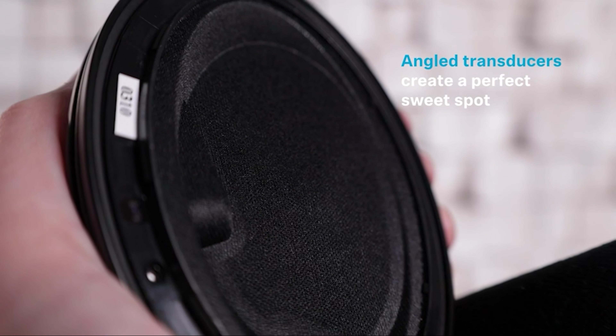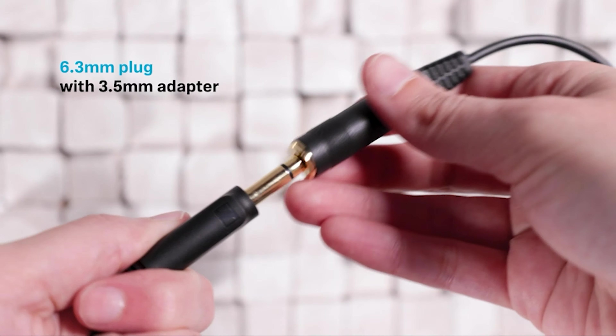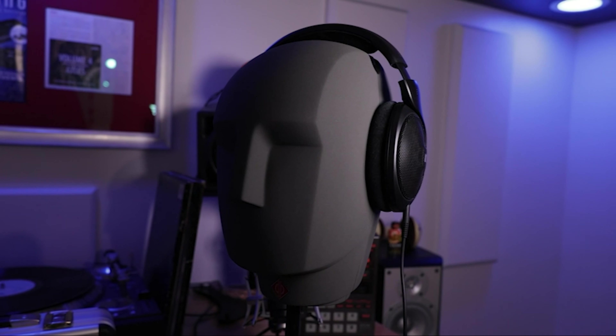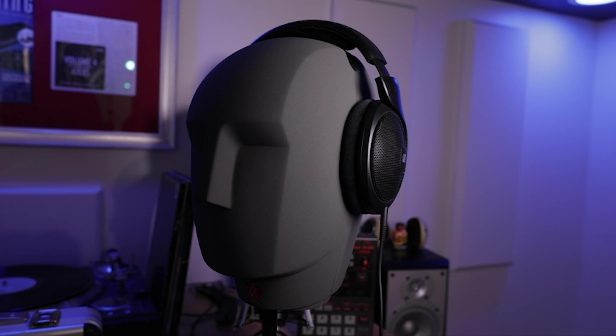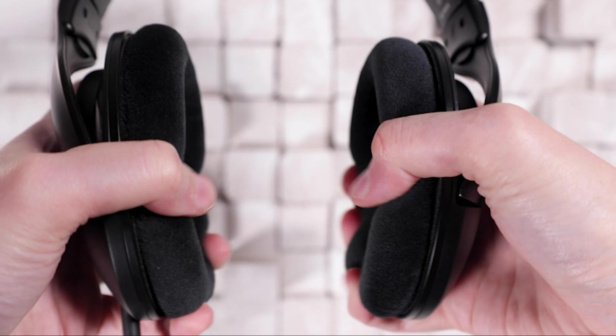There's less bass power for explosions though, and the treble, while more present, may sound piercing at times. Design-wise, the HD 560S are plenty comfortable to wear for extended periods. They don't clamp down too hard on those with big heads, and the velour earpads hug your ears softly.